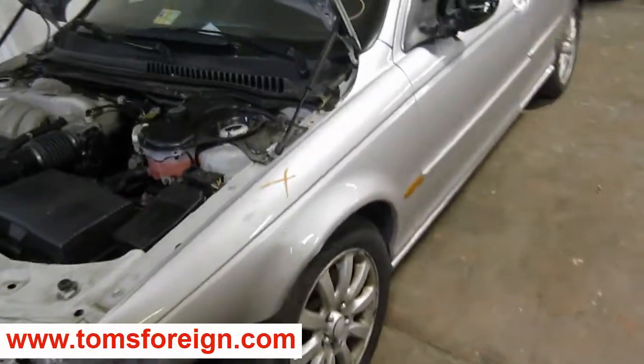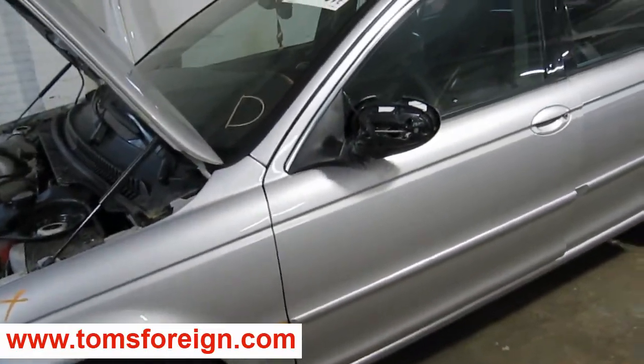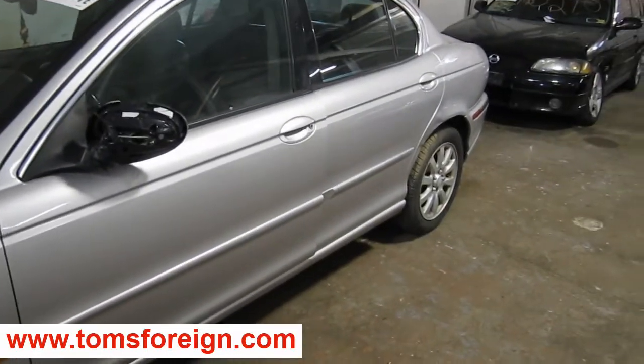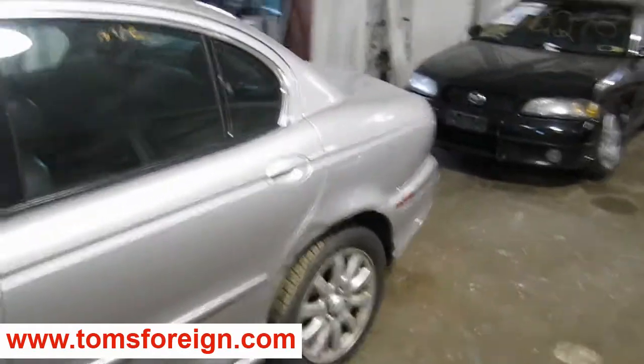The production date of this vehicle is June of 2003. The vehicle does currently have 117,000 miles.